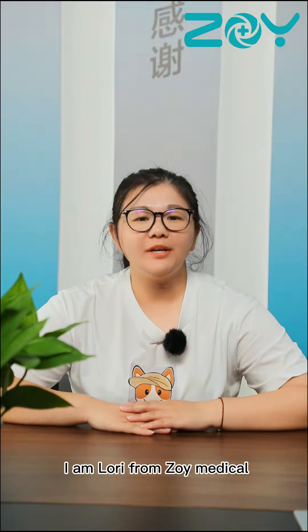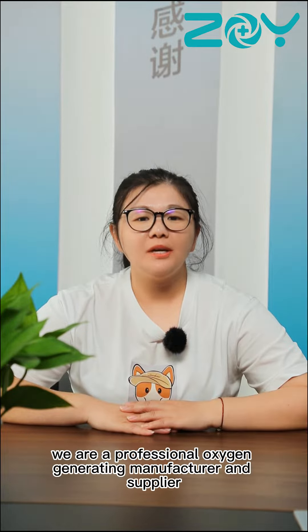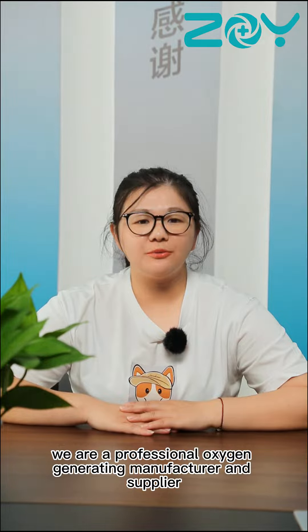Hello everyone, I'm Lori from ZOE Medical. We are a professional oxygen generating manufacturer and supplier.